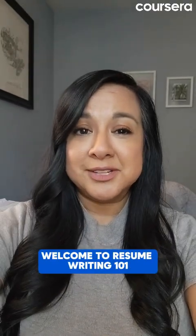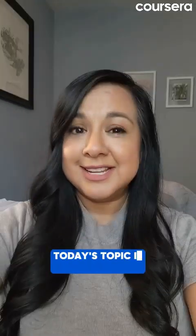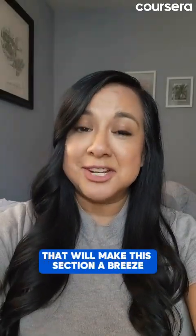Welcome to Resume Writing 101, where we break down the ins, outs, and how-tos of resumes. Today's topic is resume skills, and I'm going to share a secret weapon that will make this section a breeze.